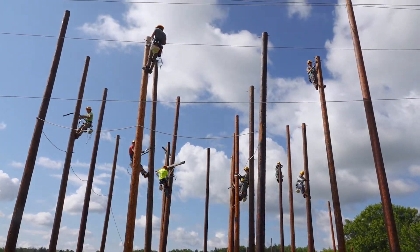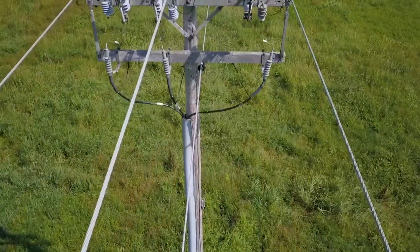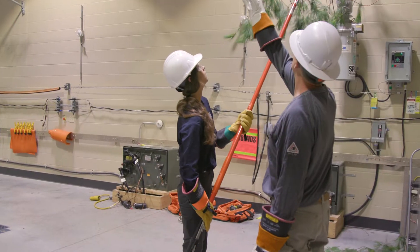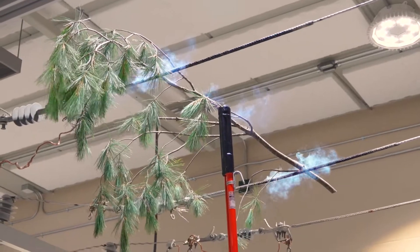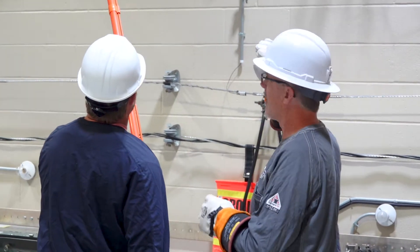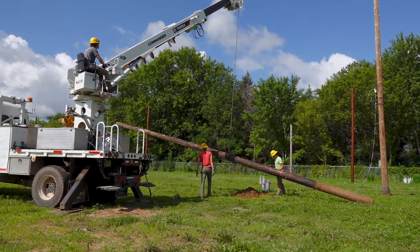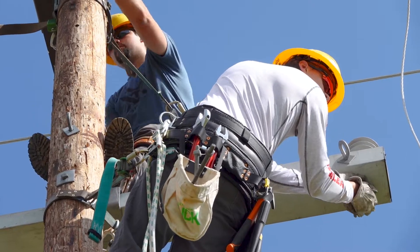We've got a large outdoor facility where they'll work on overhead and underground power lines. We've got an indoor hot lab where you'll get to see some hotline demonstrations. It's nice because John can show us what's happening in here before we go there and actually see it live. Everything you see out in the industry on distribution lines you'll see in our hot lab and out in our outdoor facility.